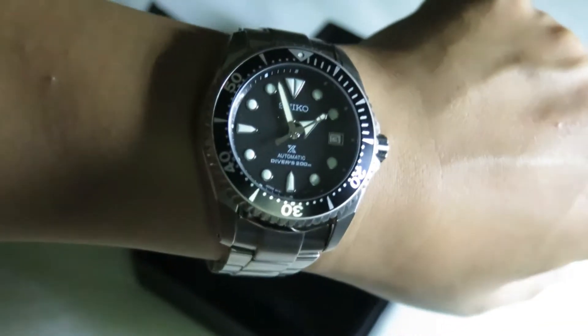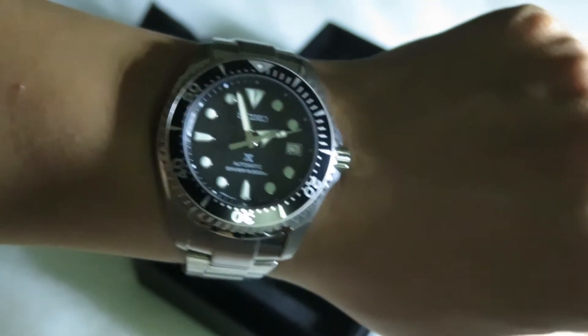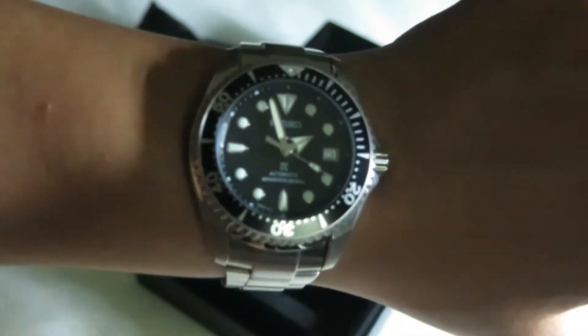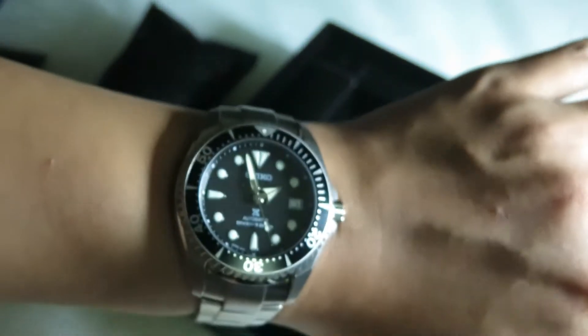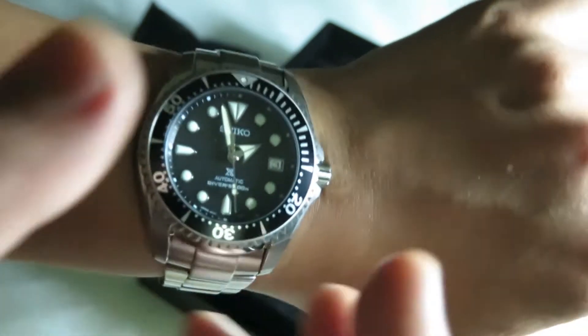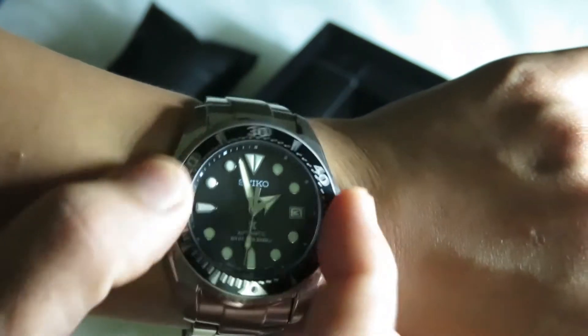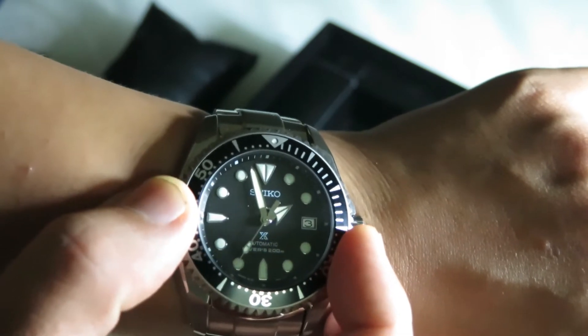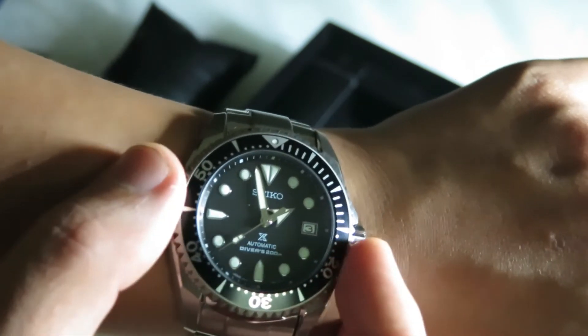I would say I love this watch — I do like wearing it. It's very comfortable, it looks good on the wrist, and it wears quite big, which I wasn't expecting. The bigger question is: is the titanium bracelet and the lightness of the watch worth a thousand dollars?